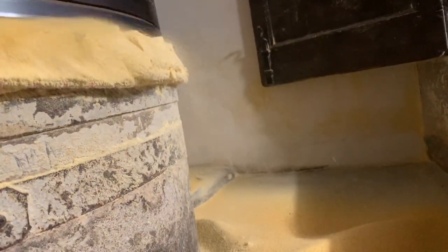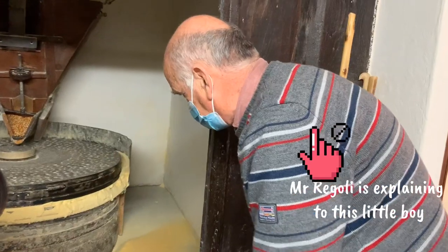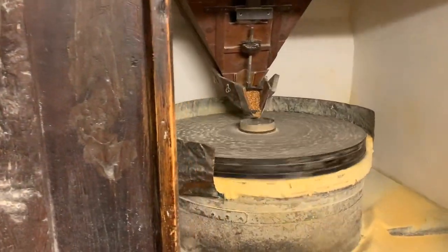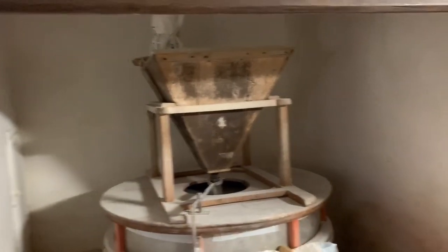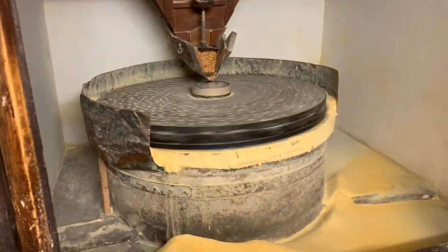I have to tell you, the couple who owns this place is very friendly and welcoming. Mr. Regoli is also very patient in explaining how the water mill works. In this mill house they have four grinding areas — this is the first one, the second one, the third, and the last one.